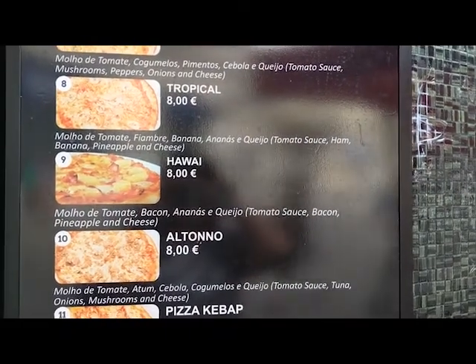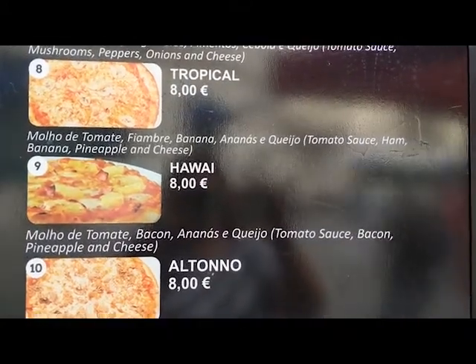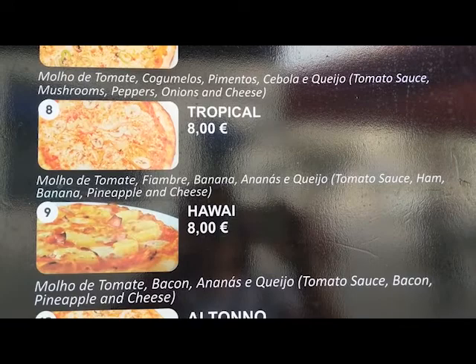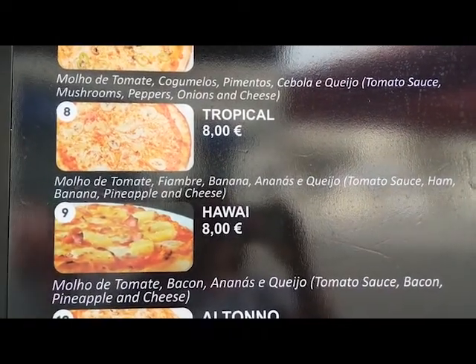We just bought tickets and we're waiting to get on a bus and go for a bus tour today, but I just had to show this because there is a definite disconnect on pizza, especially when it has banana. Yes, you read that right — banana on pizza.